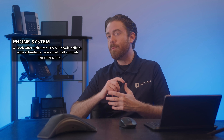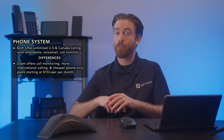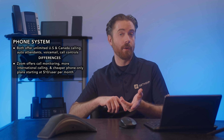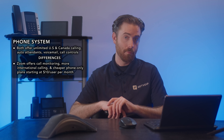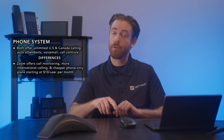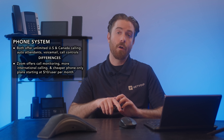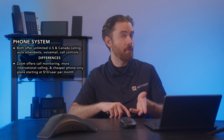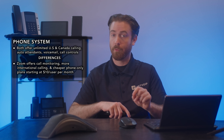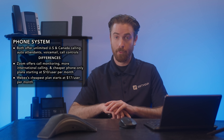However, Zoom has some advantages over WebEx in this area. For example, Zoom offers call monitoring, which allows supervisors to listen, whisper, join, or take over calls. Zoom also offers more options for international calling, such as domestic plans in other countries and unlimited calling to 19 countries as an add-on. Zoom also has cheaper phone-only plans starting from $10 per user per month, while WebEx's cheapest plan is $17 per user per month.